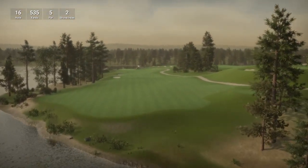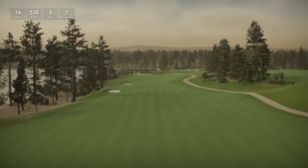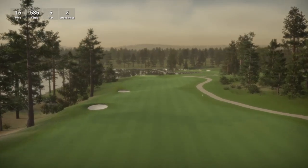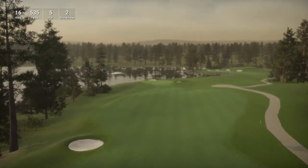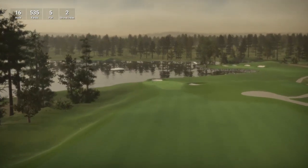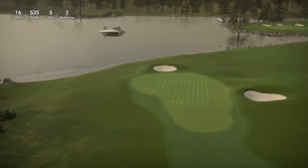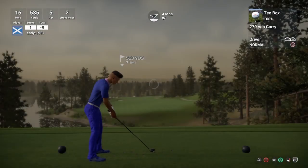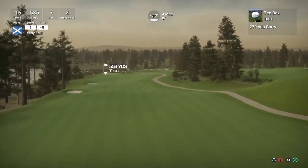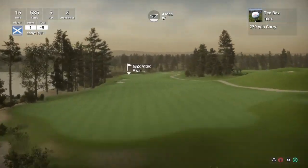So hole 16 is a par 5, playing 535 yards, stroke index 2 — another relatively short par 5. The lake is on our left hand side. Really beautiful view of the lake — nice water feature just behind the green. Or is that a boat? It is a boat! I need to get my eyes tested. In all fairness I am sitting about 15 feet away from the TV.